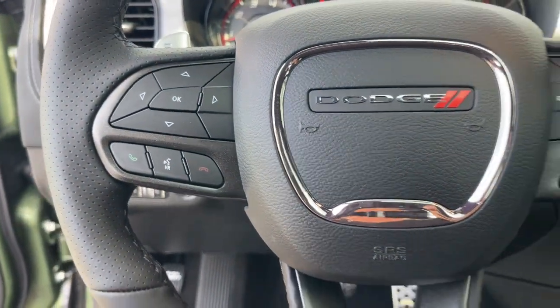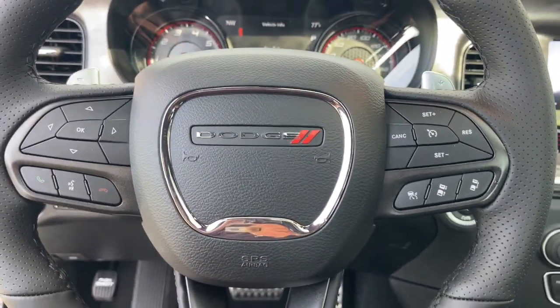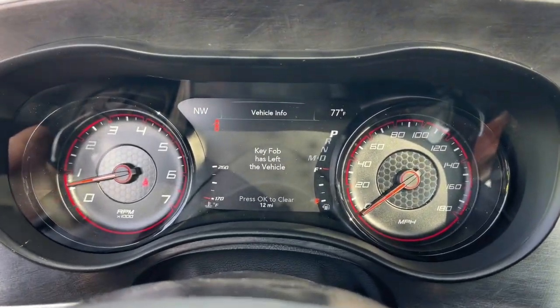Navigation system, sun/moonroof, keyless entry, adaptive cruise control, fog lamps.